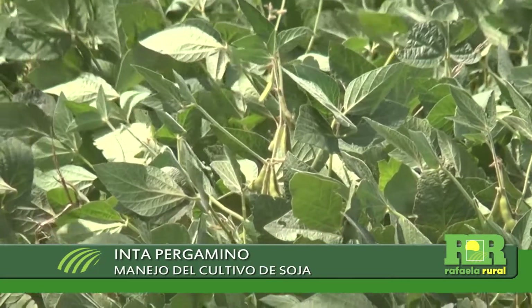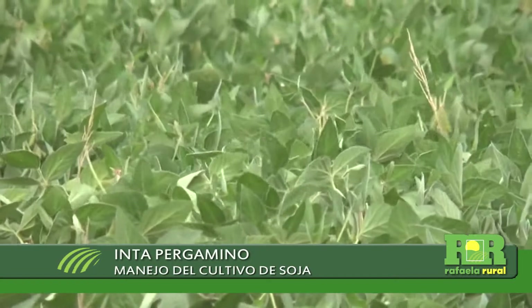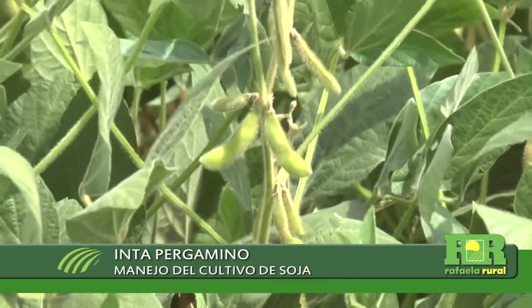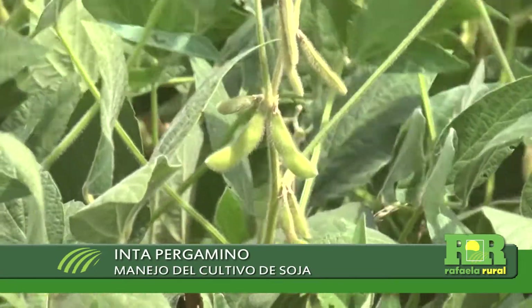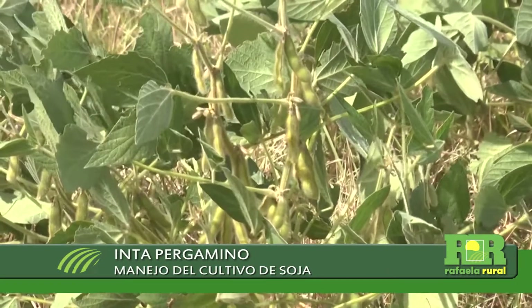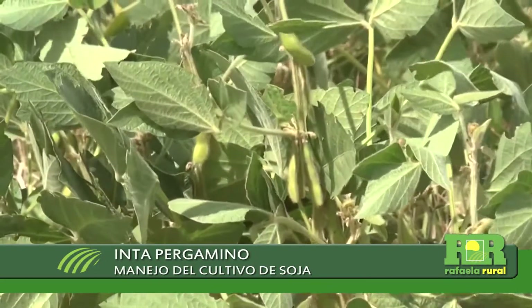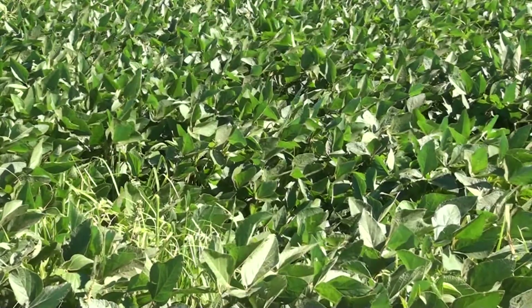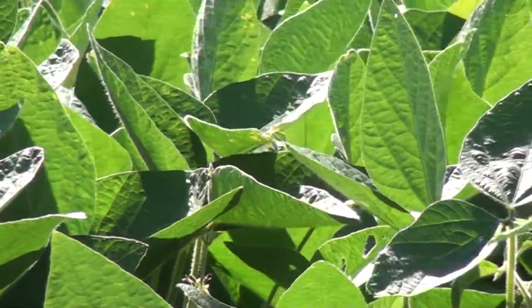La soja va a seguir este camino de intensificación productiva. Se están introduciendo nuevas variedades con un salto genético importante. En los próximos años alcanzar rendimientos de 6 toneladas en una soja de primera va a ser posible, y lo mismo en secuencias de trigo-soja, donde el trigo ya ha consolidado rendimientos de 5 a 6 toneladas y luego una soja de segunda de alrededor de 4 toneladas. Eso es una demanda bastante intensiva de nutrientes en un corto período de tiempo, por lo cual se necesitará un manejo racional de la fertilización, usando cantidades crecientes pero bien aplicadas.